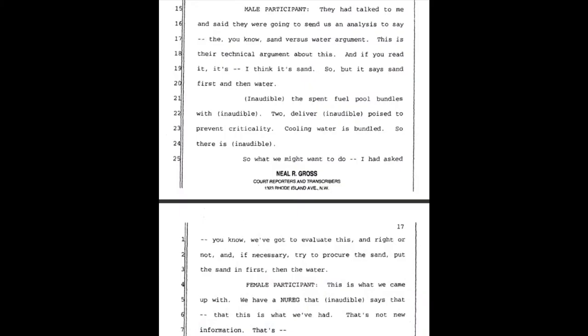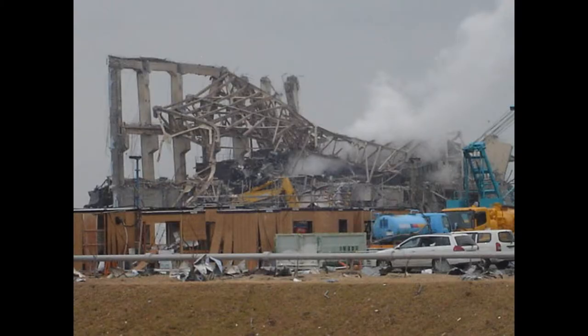Male participant: They had talked to me and said they were going to send us an analysis — the sand versus water argument. This is their technical argument. And if you read it, I think it's sand first and then water. The spent fuel pool bundles — deliver to prevent criticality. Cooling water is bundled. So what we might want to do: evaluate this, and if necessary, try to procure the sand. Put the sand in first, then the water.